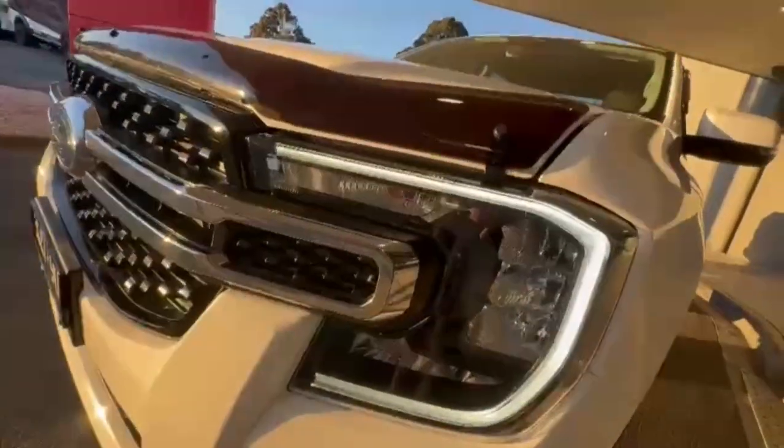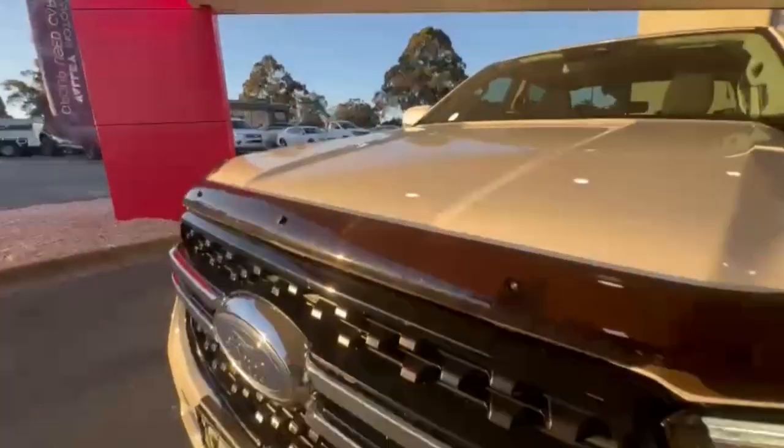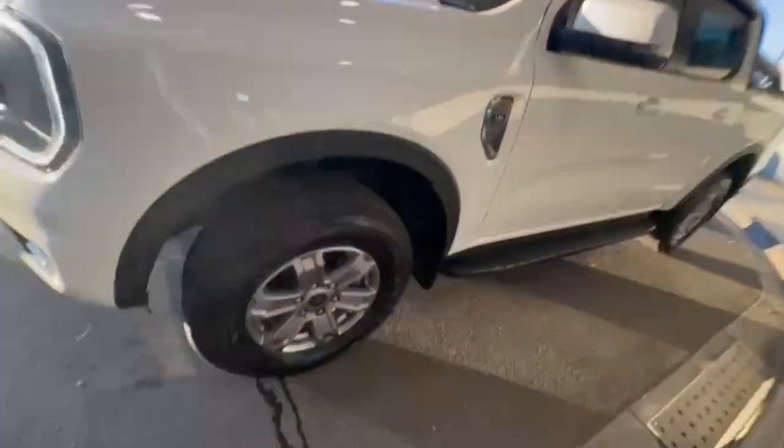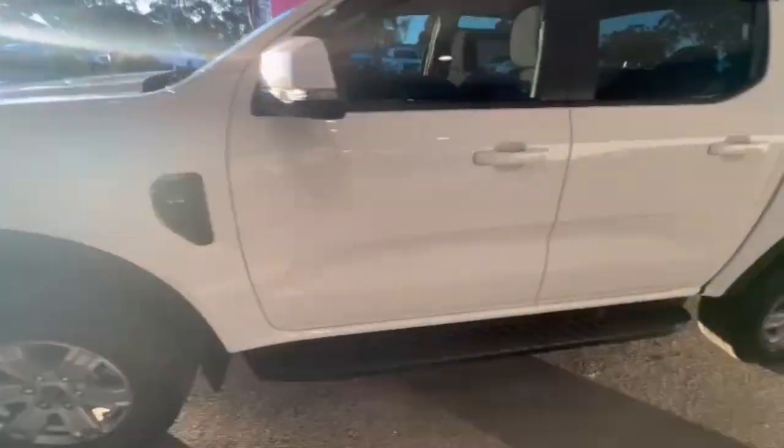At the front you do have your daytime running lights, front sensors, bottom projector and really nice and tidy on the nose. Continuing down the passenger side is the V6 twin-turbo, keyless entry, and blind spot monitoring.